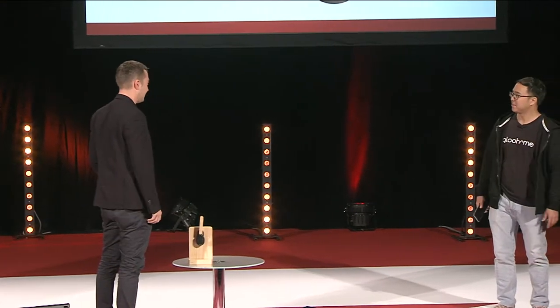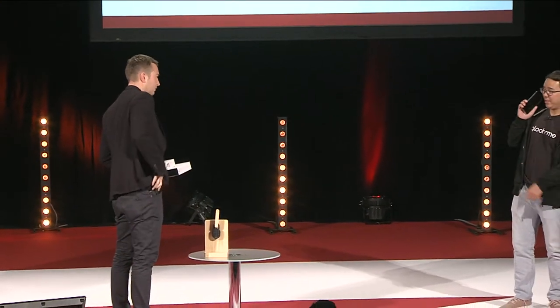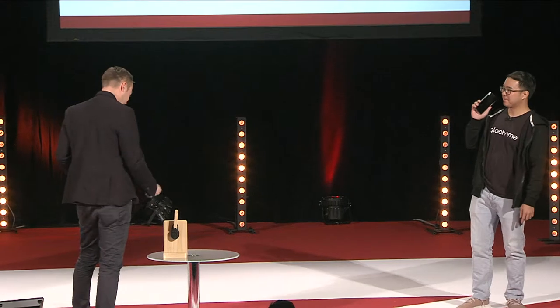EGLE HOME SMART PAIR LOCK. Knock, knock — nobody's in. Look for the EGLE HOME SMART PAIR LOCK. Oh, this beautiful thing.